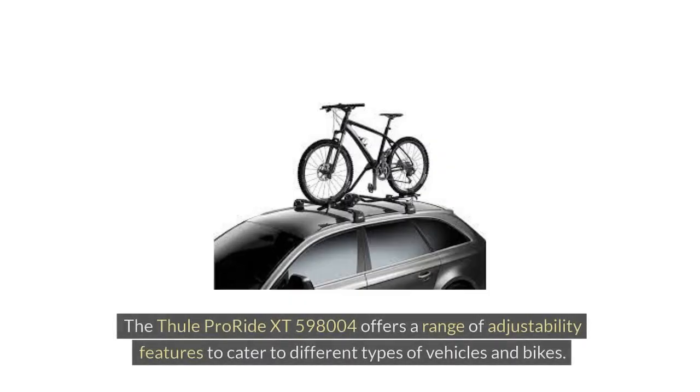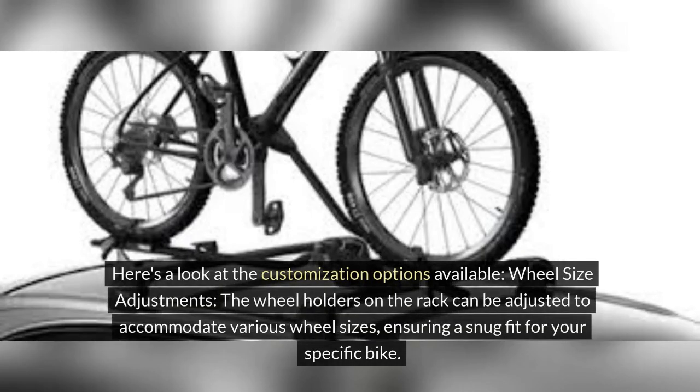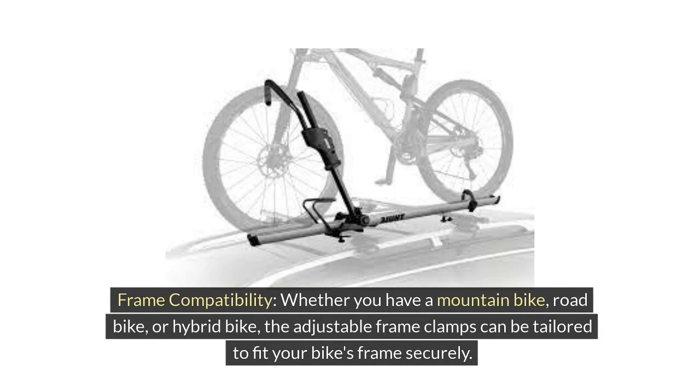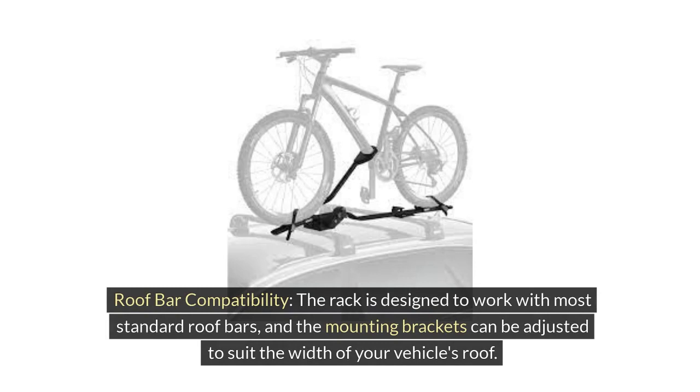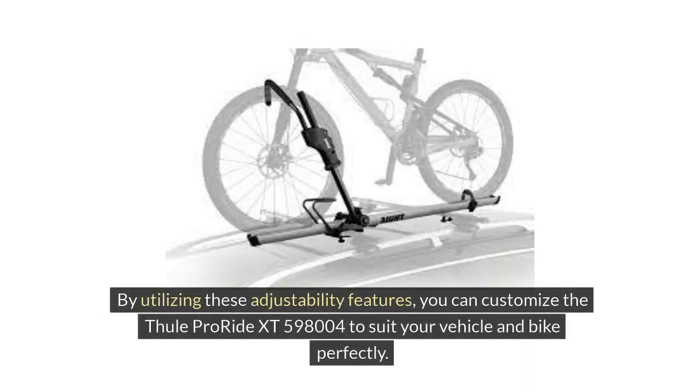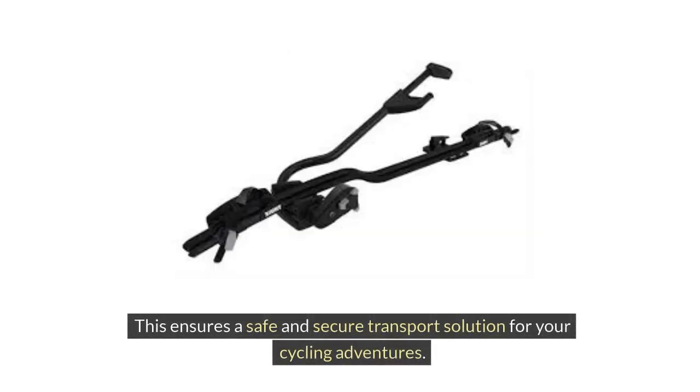Adjustability Features. The Thule ProRide XT598004 offers a range of adjustability features to cater to different types of vehicles and bikes. The wheel holders can be adjusted to accommodate various wheel sizes, ensuring a snug fit for your specific bike. Whether you have a mountain bike, road bike, or hybrid bike, the adjustable frame clamps can be tailored to fit your bike's frames securely. The rack is also designed to work with most standard roof bars, and the mounting brackets can be adjusted to suit the width of your vehicle's roof.